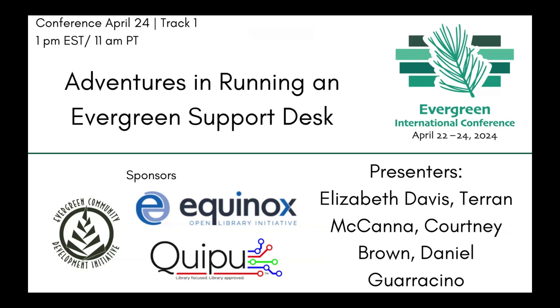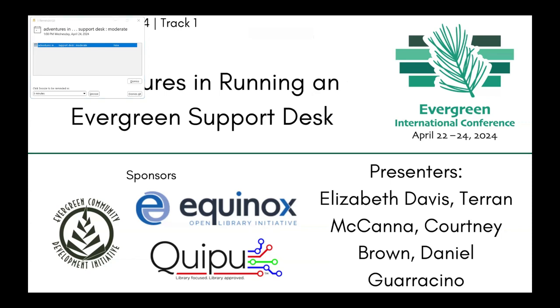Thank you to all of our sponsors including our platform sponsor Equinox, our captioning sponsor the Evergreen Community Development Initiative, and Kipu who's sponsoring the hackfest tomorrow. I'll put the live captioning links in the chat.